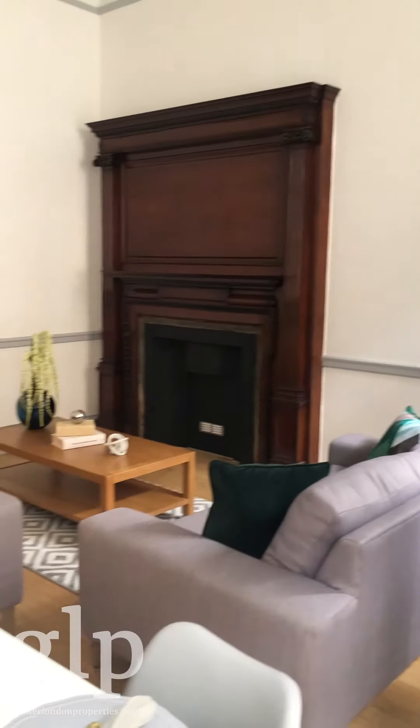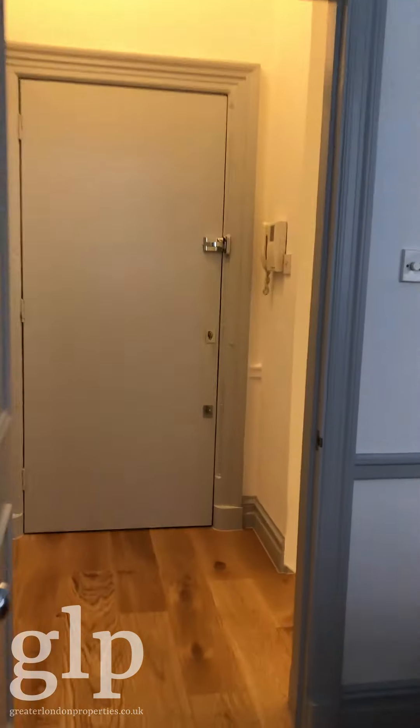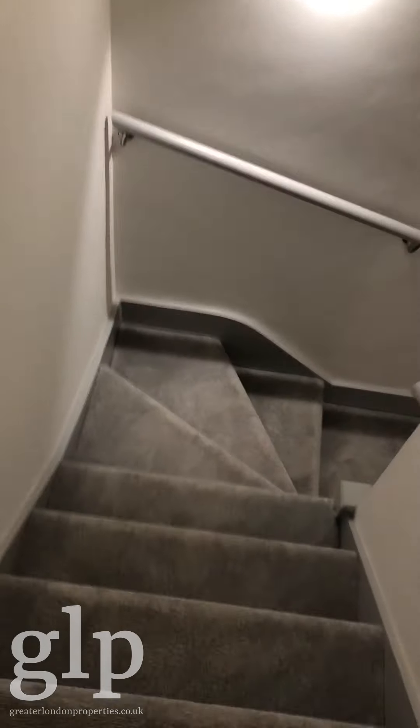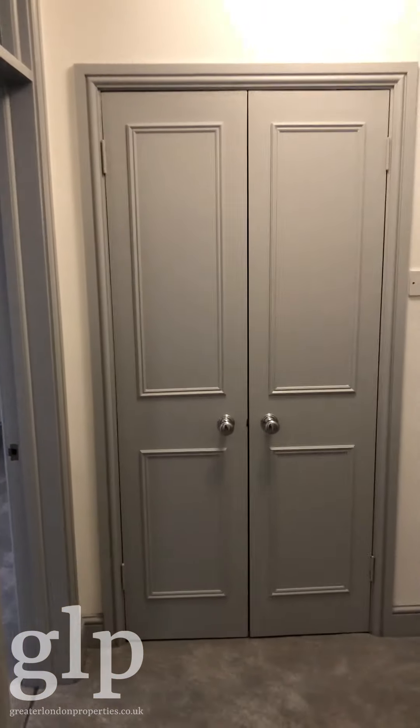You've got wooden flooring on this level, and then going downstairs it's all new carpets. It's been repainted recently as well, so you can smell fresh paint.